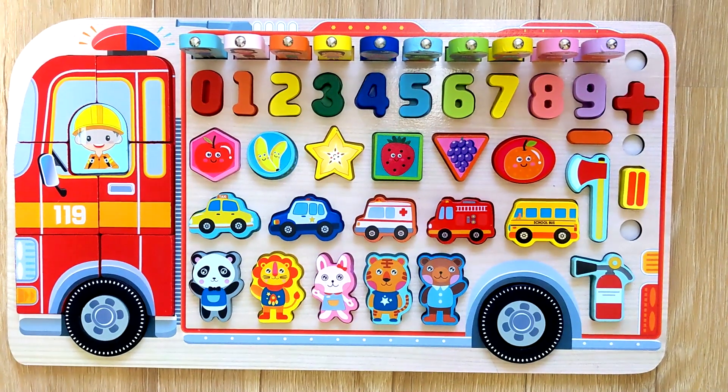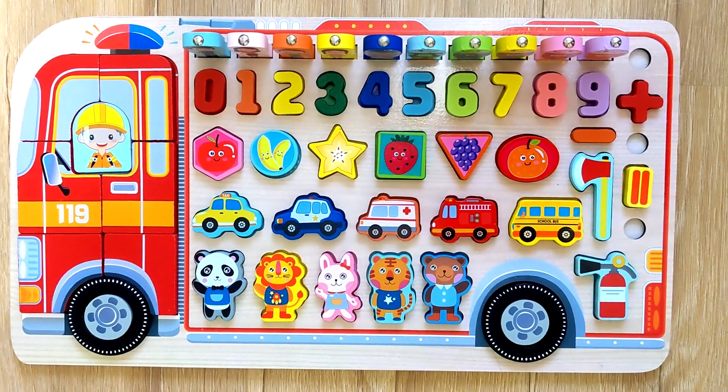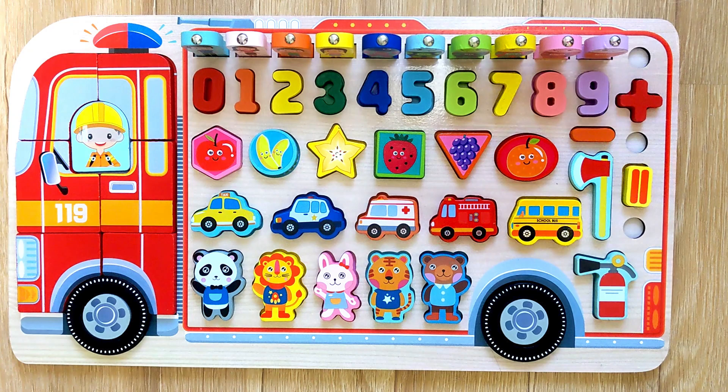Hi, kids! Today we've got an exciting firetruck loaded with shapes and numbers, plus a cool puzzle challenge. We've got a firetruck to assemble, and the fun is just beginning.